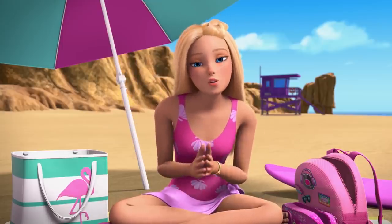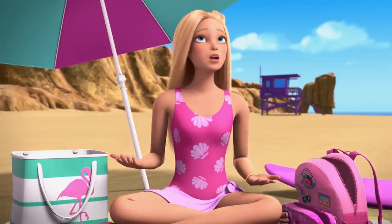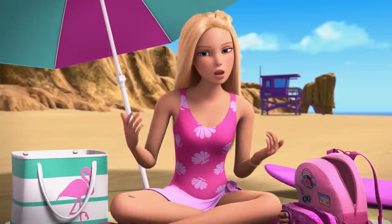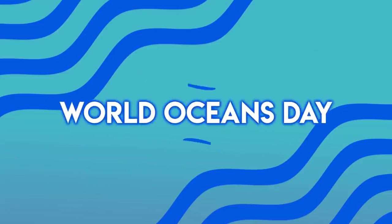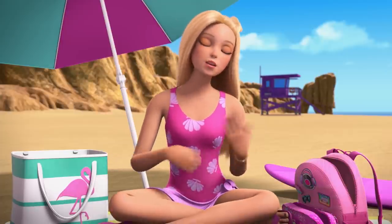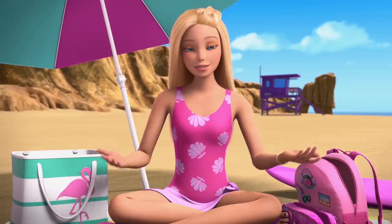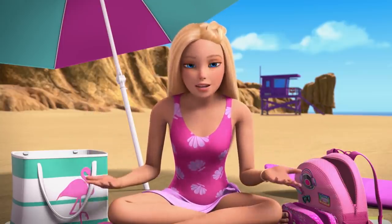Hey everyone, how are you? It is such a beautiful day outside, I thought that I would do my vlog from the beach. Also, shout out to World Oceans Day. What better way to celebrate the ocean than to visit the beach, right? A lot of you have been asking what do I take to the beach, and this seemed like the perfect time to share that with you.